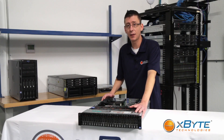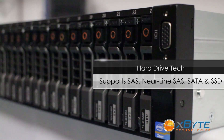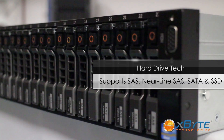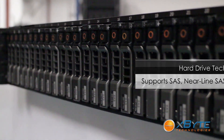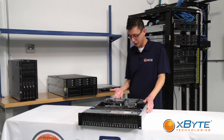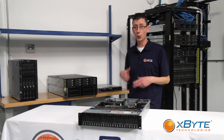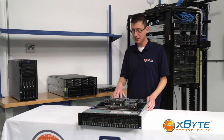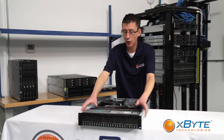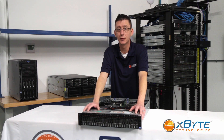Continuing with the backplane, it supports enterprise-grade technologies such as SAS, Nearline SAS, SATA, and SSDs. A lot of our customers like to put higher-speed drives in the rear backplane — such as 15K SAS or SSDs — to maximize performance on your OS or application drive, while using lower-cost, higher-capacity drives up front for your storage.